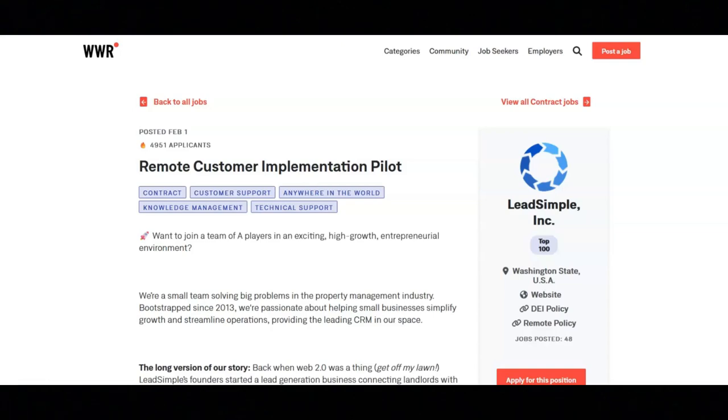I hope all of you are having a great day today. For today's video, I'm going to be sharing with you information about this remote customer implementation pilot position that's been offered by LeadSimple.